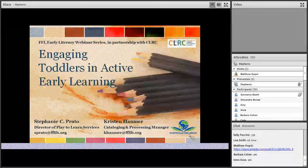I'm Stephanie. And I'm Kristen. We're going to be learning about engaging toddlers in active early learning today.